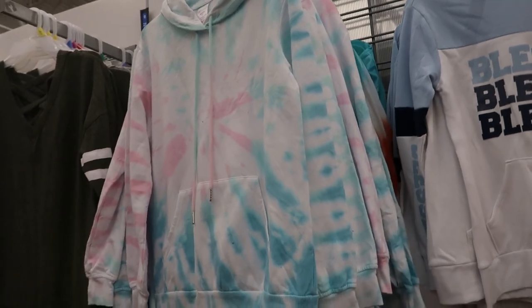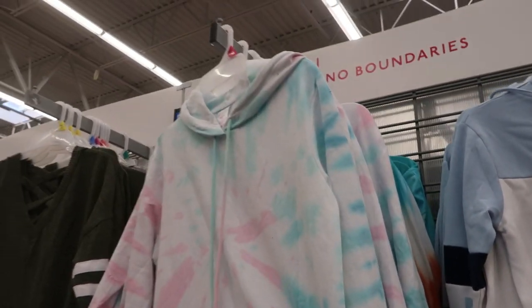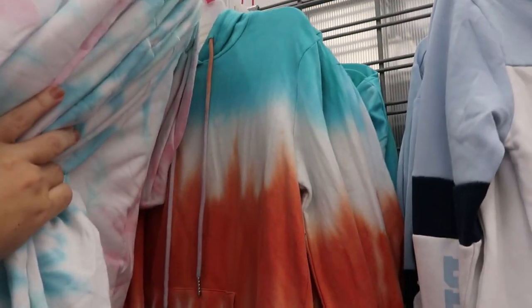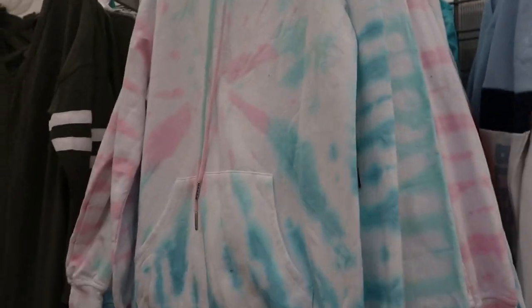There's also some new tie-dye tops from No Boundaries. So these are $14.96. There's this pink, white and blue, and then another color — it's kind of like an ombre with blue, white, orange and purple. I love these sweatshirts. And the last one they had came with a mask — this one doesn't.